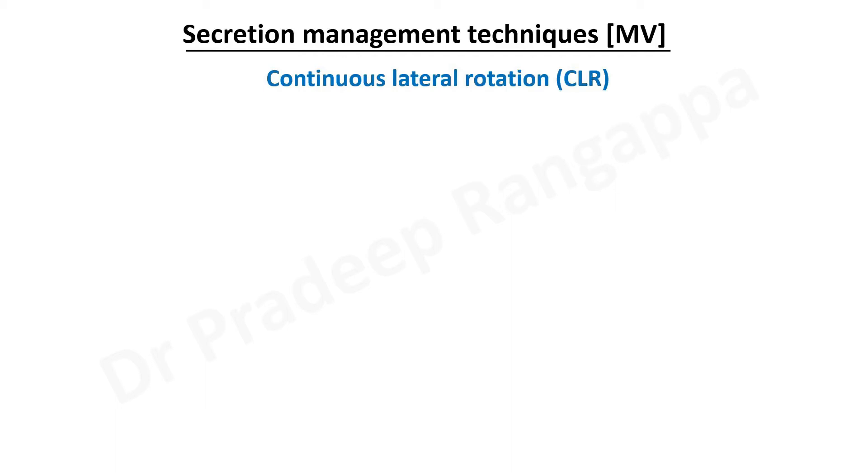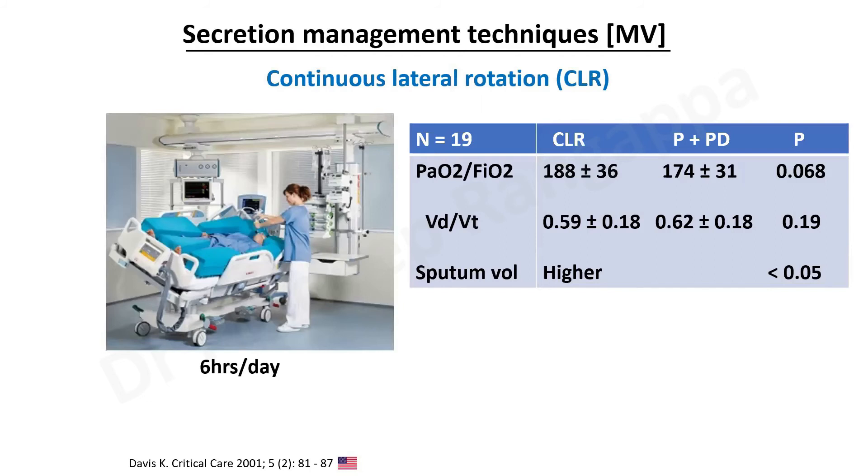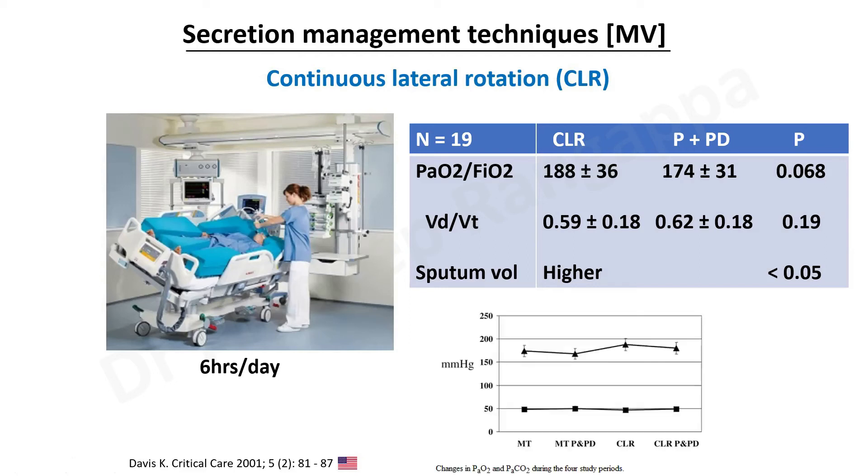These methods can be adopted to effectively clear secretions in the post-extubation setting. Continuous lateral rotation is something that is tried, where patients are repositioned every six hours. A study done in the US published in 2001 with 19 randomized patients found the PaO2/FiO2 ratio was significantly increased in the continuous lateral rotation group compared to conventional physiotherapy. The sputum volume was much higher in the continuous lateral rotation group, showing it may help in effective sputum clearance and consequently improve PaO2/FiO2.